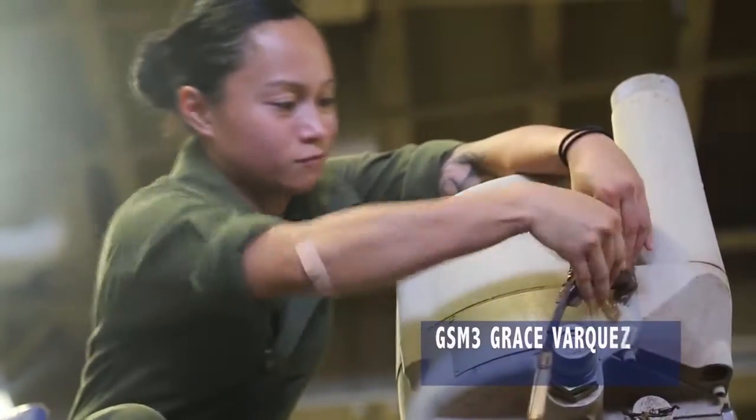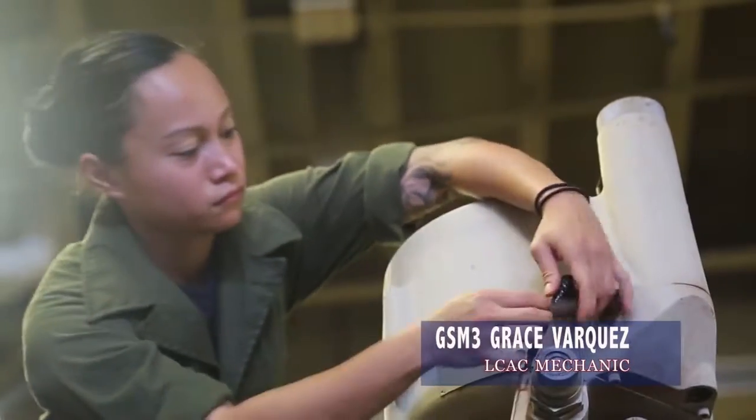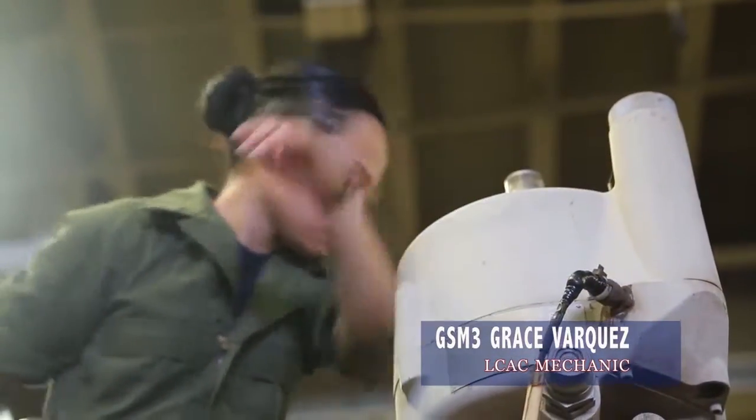I'm GSM-3 Barkes. I'm part of the maintenance crew in ACO5, the LCAC community.